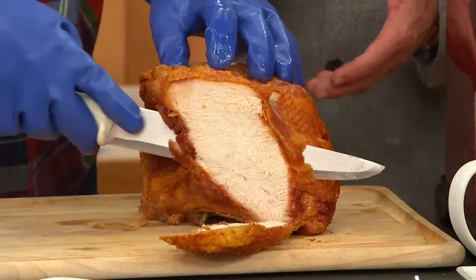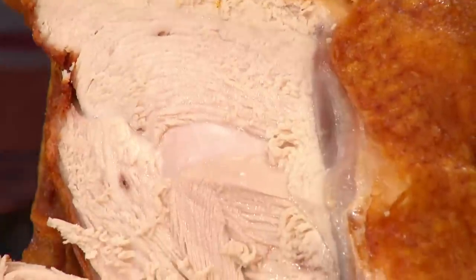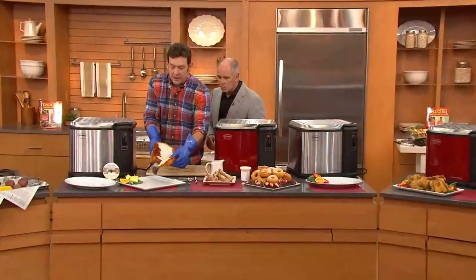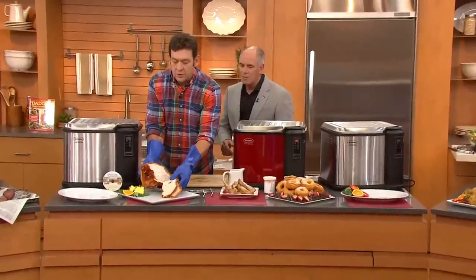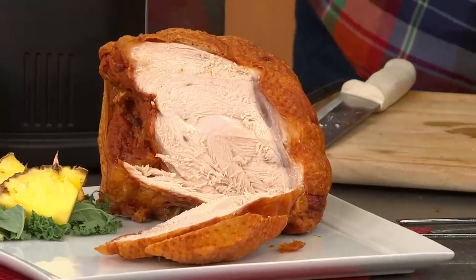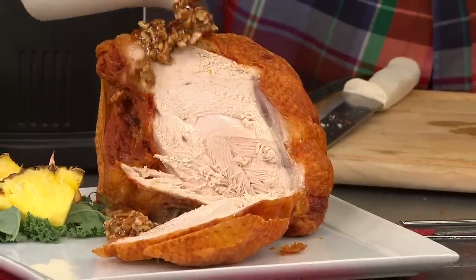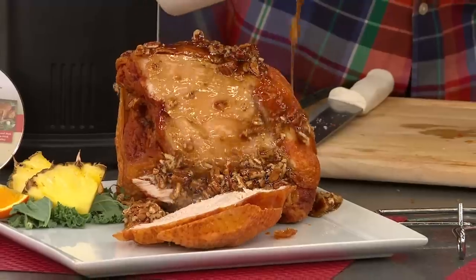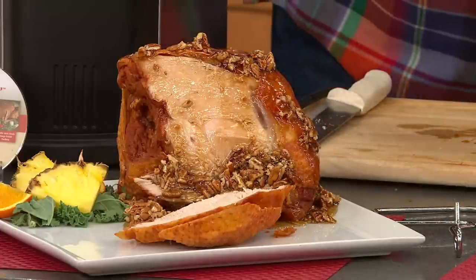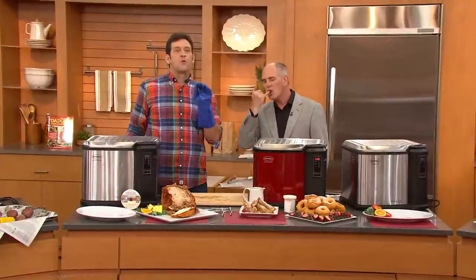Deep frying seals in the juices and locks in the flavor. Most people think turkey is dry, but it doesn't have to be — look at that result. It's juicy and flavorful. We're going to take this recipe up another notch: slide it out onto the platter, and that white meat is unbelievably juicy. Then we'll add some honey glaze — that recipe is actually in my first cookbook, 'Dadgum That's Good.'